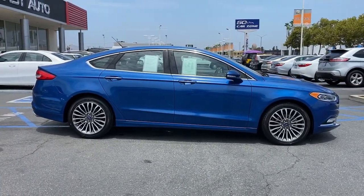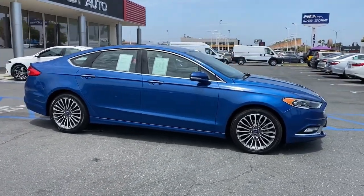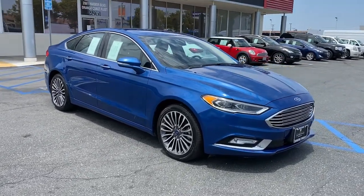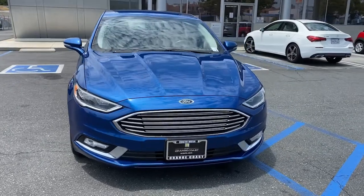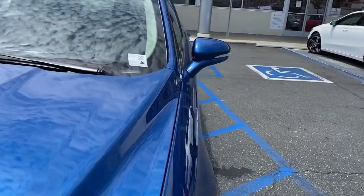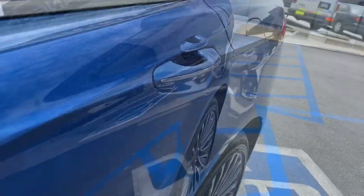These are just some of the great options this vehicle comes with: keyless entry, navigation system, 4-cylinder engine, satellite radio, remote engine start, power passenger seat, backup camera, iPod and MP3 input, heated mirrors, and fog lamps.